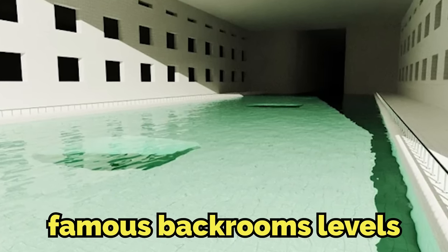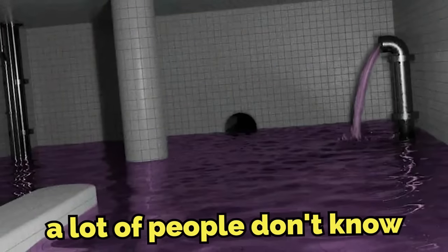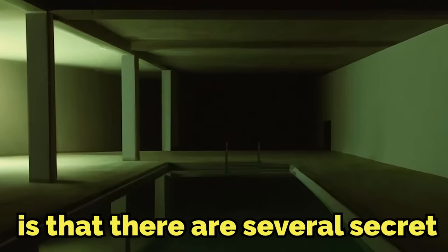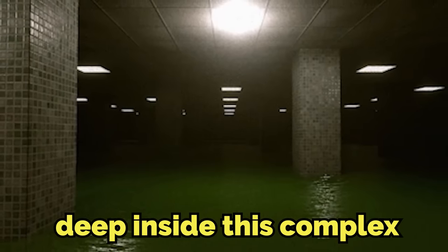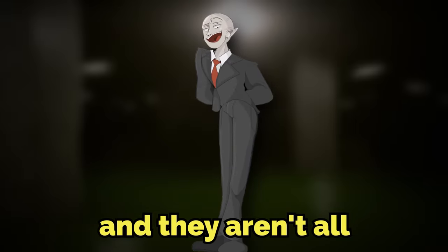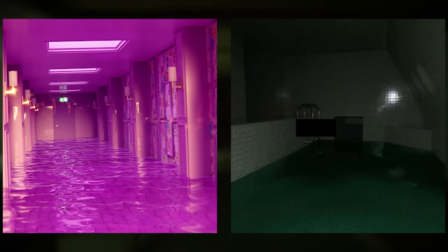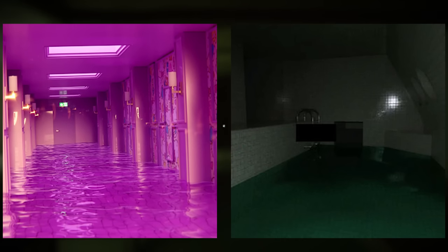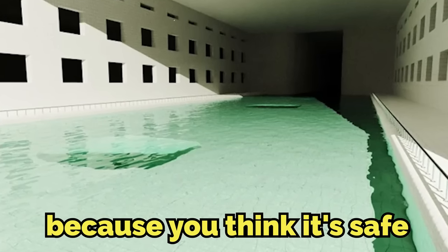The pool rooms is one of the most famous backrooms levels, and it has been ever since Jared Pike uploaded his first found footage video about it. But something a lot of people don't know is that there are several secret sub-levels and secret zones deep inside its complex, and they aren't all sunshine and rainbows. In this video, I'm going to be talking about two of these sub-levels, and they might make you rethink traveling to the pool rooms and staying there because you think it's safe.